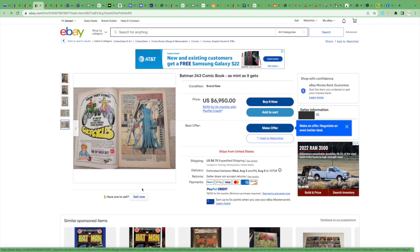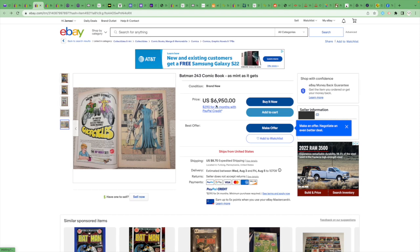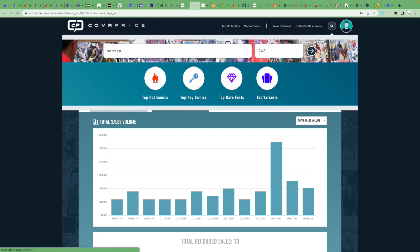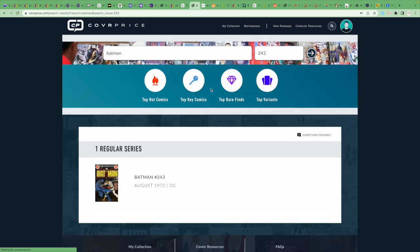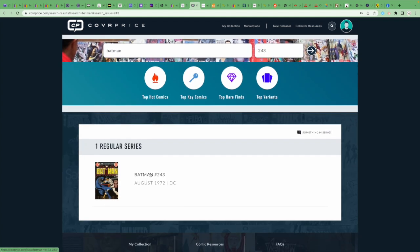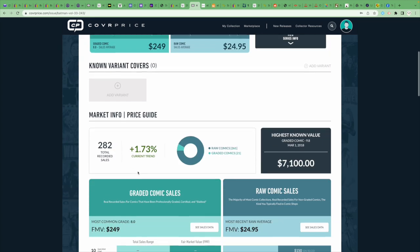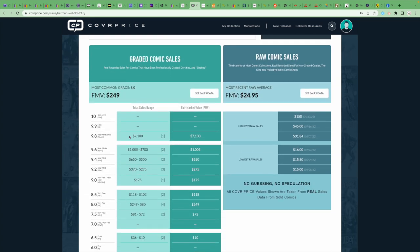Why does this person think this book is worth nearly $7,000? If we go to Cover Price, this seller doesn't have access to it, but that's something we'll discuss. A raw comic is about $25 for this book. Looking at the sales history, a 9.8 once sold for $7,000.